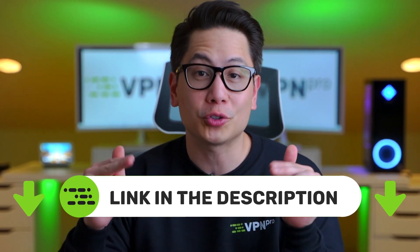So if you're looking for a good security VPN for Mac OS, grab any of these providers with an exclusive discount through the description below.